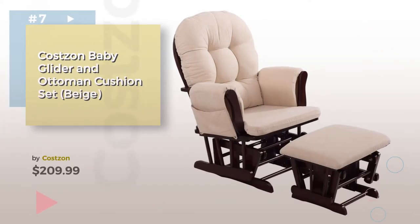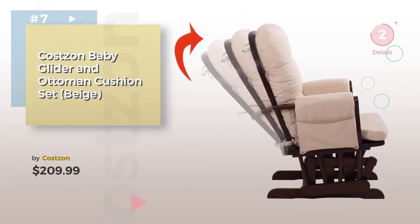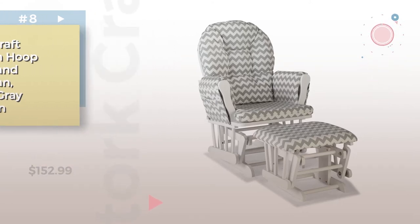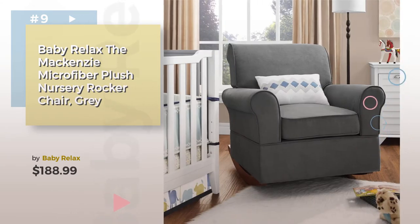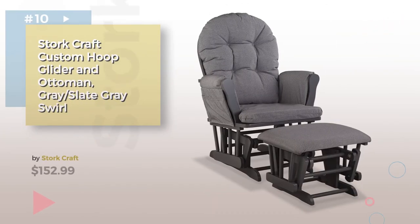Number seven by Cost Isn't. Click the description below to find more amazing products and gift ideas. Item number eight. Number nine by Baby Relax. Discover more baby gliders, Ottomans, and rocking chairs — ideas and items to explore. Click the circle in the corner. Product number ten.